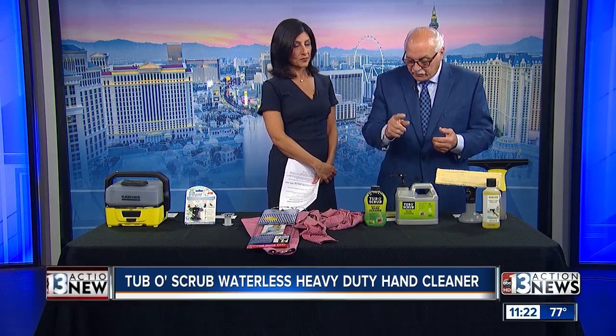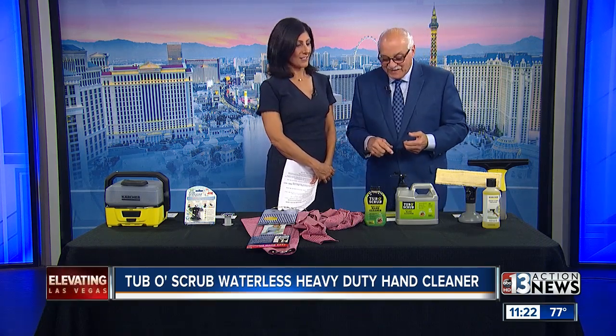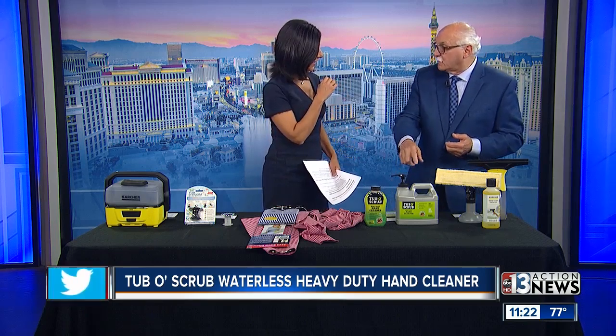By the way, they wanted me to let everybody know they're at the hardware show at booth 5510. And O'Reilly auto parts stores carry that.